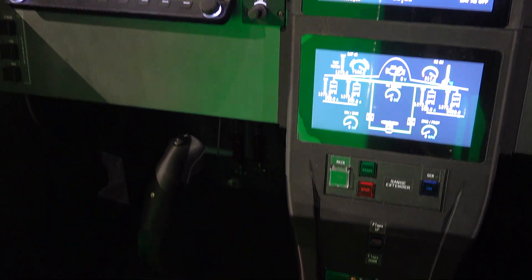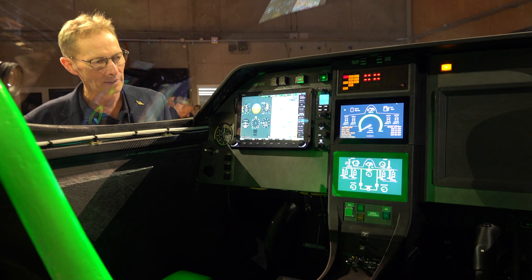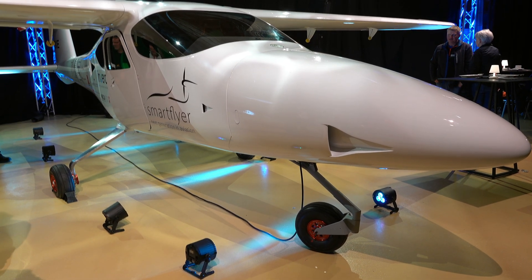Despite financial challenges, the Smartflyer team has dedicated eight years to developing this prototype, initially focusing on the hybrid powertrain. They plan to conduct the maiden flight in June 2025 and aim to secure industrial partners for further development and certification by 2026.